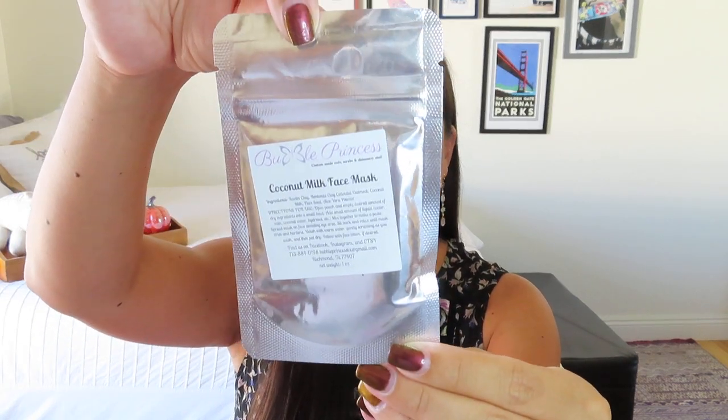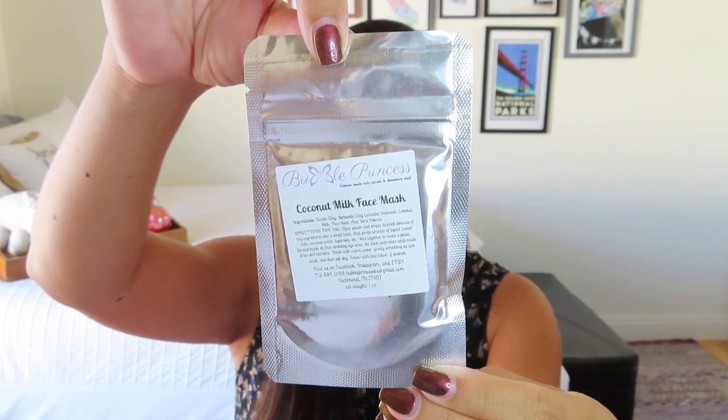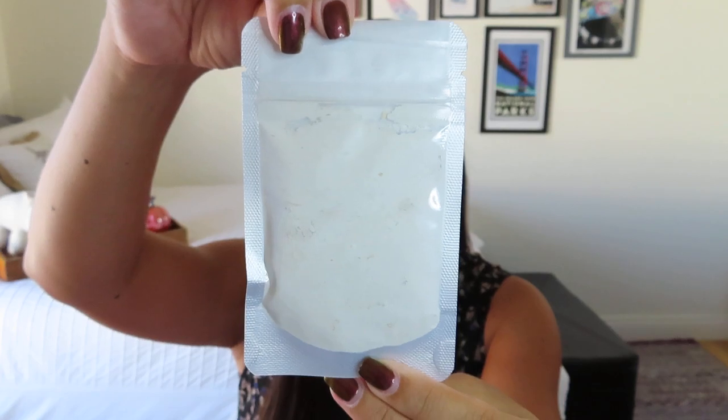So here is a little coconut milk face mask. It looks like you do have to mix this one up, but that is cute. I need to get like a little station where I can have a face mask mixing ritual. You can kind of see it on the back — it's got this clay. This is by Bubble Princess, which is a cute name. It's worth $5 and sounds like a good way to treat yourself.